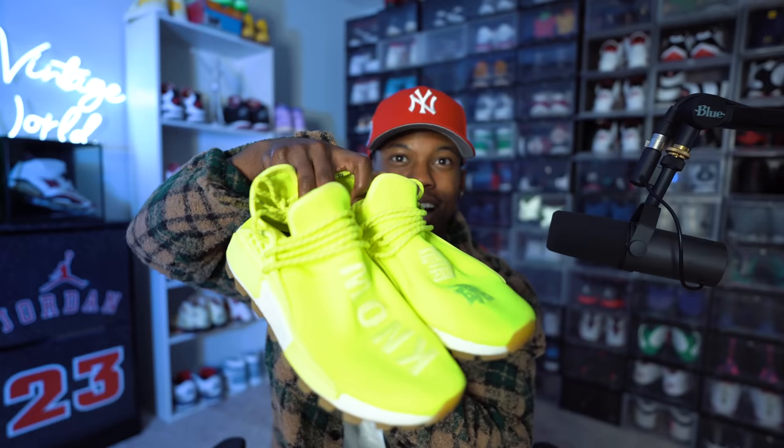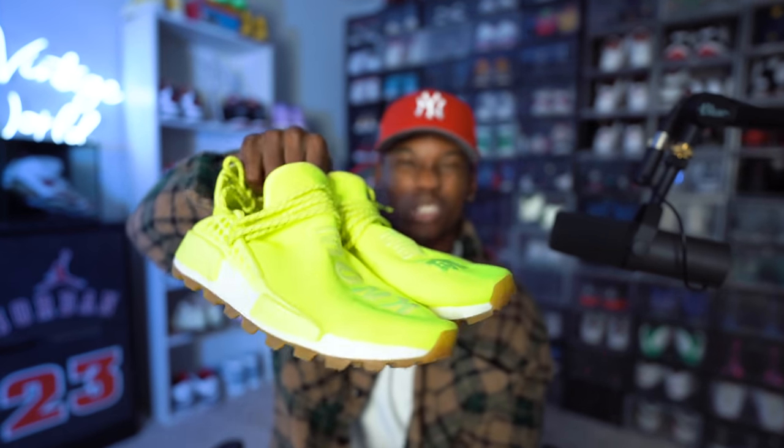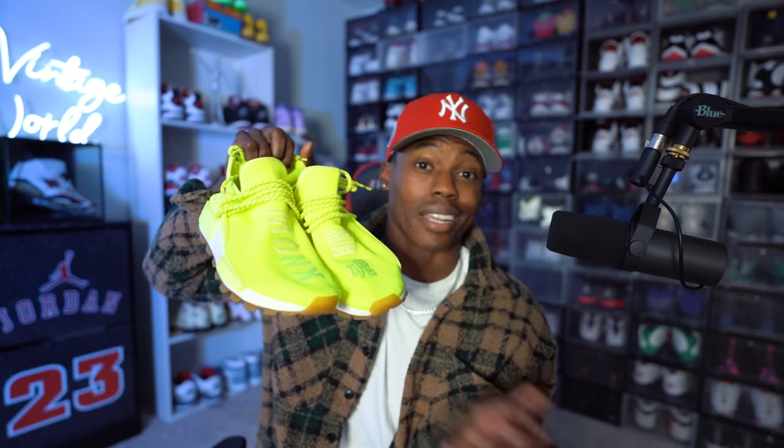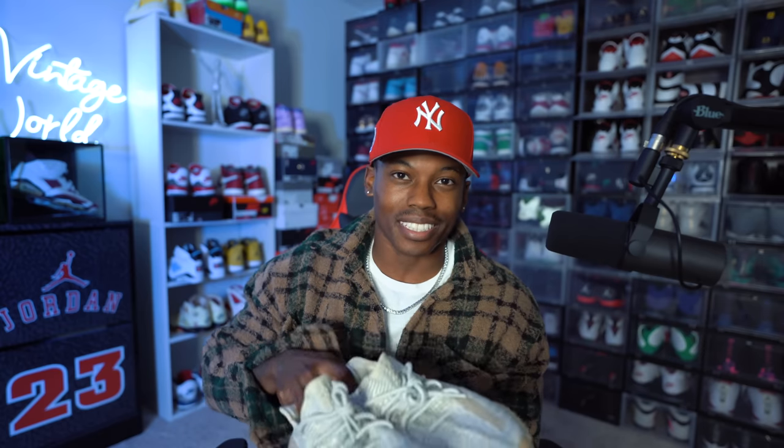We're gonna start with the non-Jordans — you can see all the Jordans behind me. First up, we have some Pharrell Human Race NMDs right here. Super bright neon color. I grabbed these about two or three years ago for retail. You guys remember the hype for these — you could not hit any of the Pharrell NMDs for retail, so I had to jump on the price.